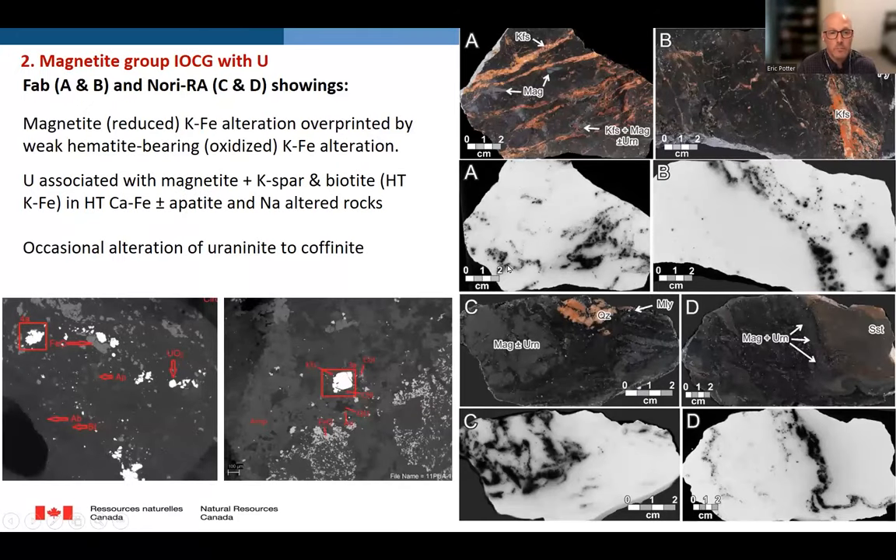Next, if we look at the magnetite-group IOCG deposits, such as the Fab and Nori showings, these are magnetite with potassic iron alteration, overprinted by a weak hematite-bearing potassic iron alteration. The uranium in these occurrences is associated with magnetite and K-phosphate plus or minus biotite veins and alteration, and those mineral systems have gone through the full spectrum of alteration: sodic alteration, high-temperature calcic-potassic iron alteration, and in some cases at Fab, weak hematite-bearing potassic iron alteration. In thin section, we confirm that uranium minerals are all associated with K-phosphate and magnetite, are of coarser grain than previously seen, and are pretty well preserved, with only minor alteration of uranium to coffinite.